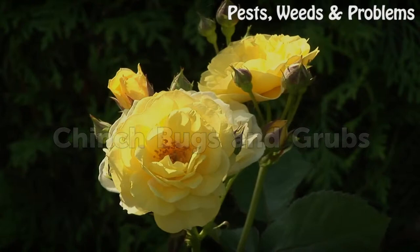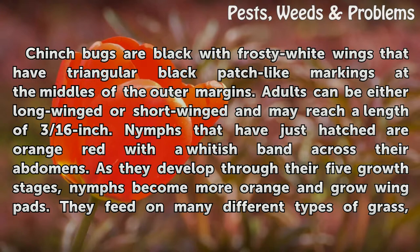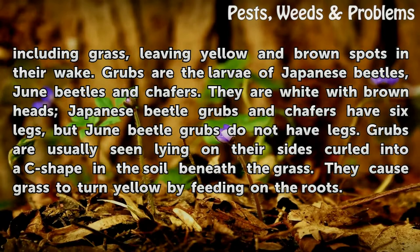Chinch bugs and grubs. Chinch bugs are black with frosty white wings that have triangular black patch-like markings at the middles of the outer margins. Adults can be either long-winged or short-winged and may reach a length of 3/16ths of an inch. Nymphs that have just hatched are orange-red with a whitish band across their abdomens. As they develop through their five growth stages, nymphs become more orange and grow wing pads, leaving yellow and brown spots in their wake.